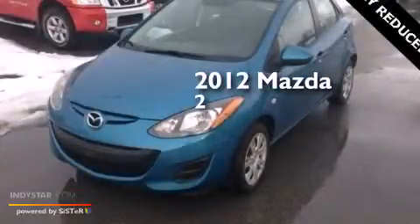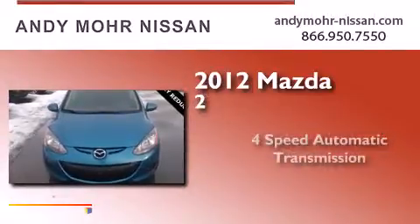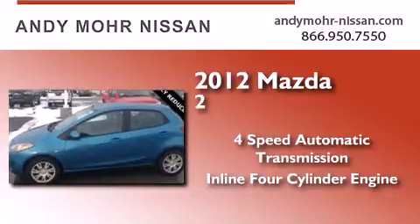This is a certified pre-owned 2012 Mazda 2. This hatchback has a four-speed automatic transmission and an inline four-cylinder engine.